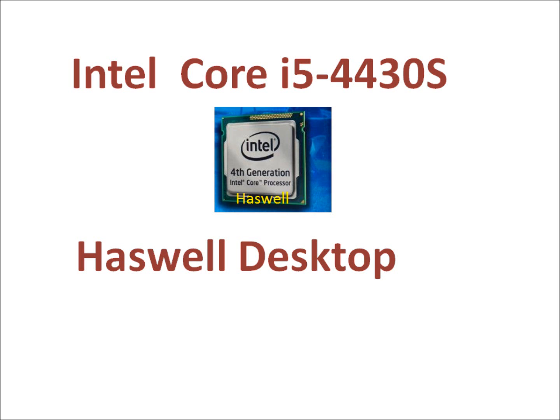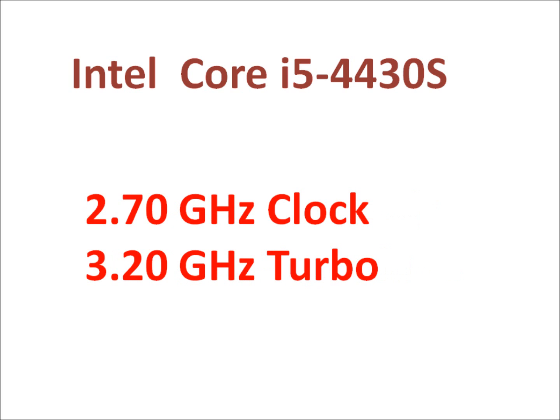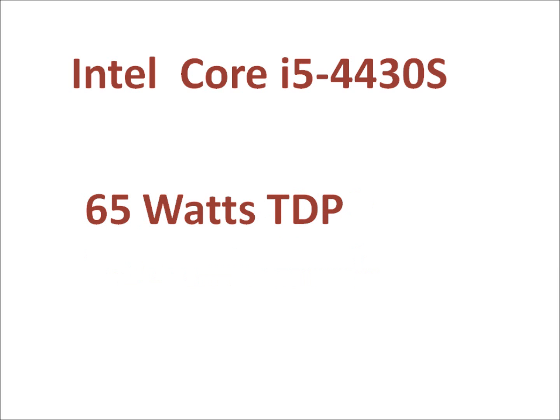The Intel Core i5-4430S is a low-power variation of the Haswell processor with 4 cores and 4 threads. This processor has a relatively lower base clock frequency at 2.7 GHz, but its turbo clock ramps up to 3.2 GHz.